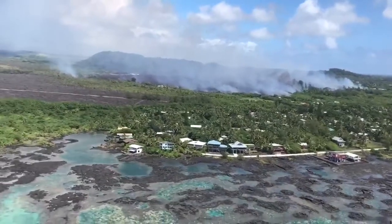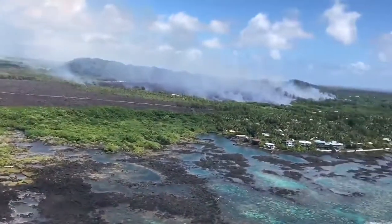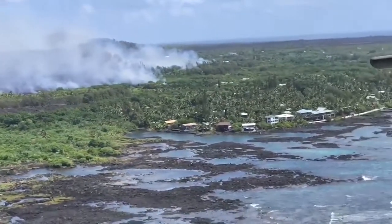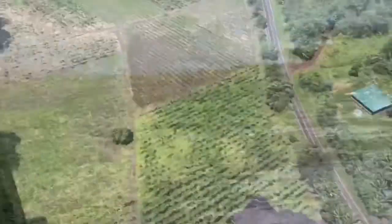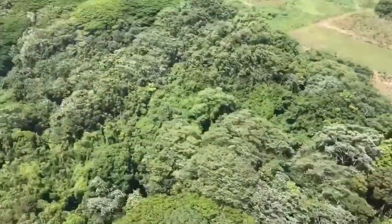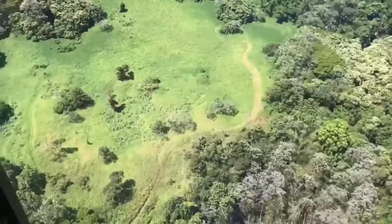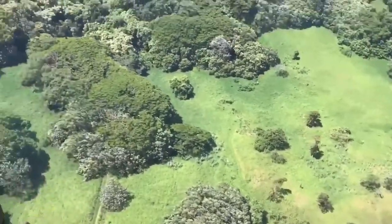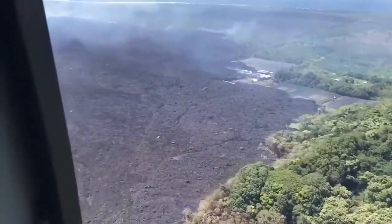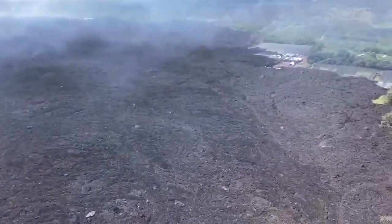What we saw this morning was a very wide flow, about 400 to 600 yards wide, that had slowed from last night. I thought the flow would have reached the ocean by this morning, but it was still about 300 to 400 yards from the very front of Kapoho Bay. That's a good thing because it's slowing, but it can also be a bad thing because it's widening. If it continues to push forward, it'll take a wider destructive path on its way to the ocean. So it's about 300 to 400 yards from the ocean as of 10:30 this morning on Sunday.